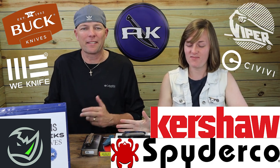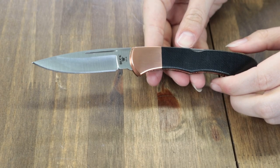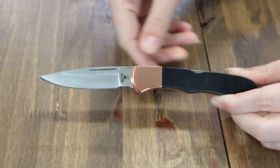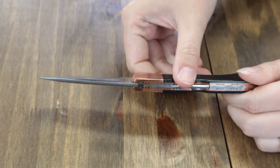We've really got the table packed this week — a smorgasbord. We're going to start with the Buck 532 Bucklock Pro. Part of Buck's 2023 Legacy Collection, this folder is 7.25 inches overall with a 3-inch 154CM drop point blade with Buck's Boss Heat Treatment, 0.11-inch thickness, and plain edge.